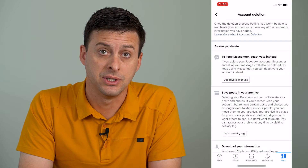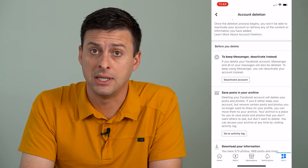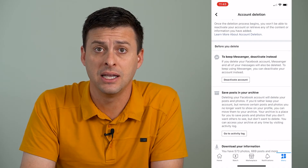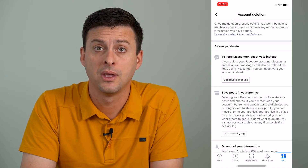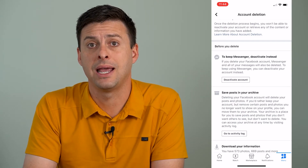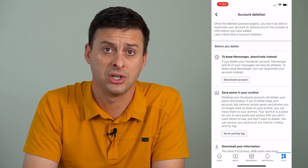You have two different options. One is that you can deactivate this account, which is essentially the same as deleting it as long as you don't ever log back in. Or you can permanently delete this account and then create a brand new account just for Messenger.